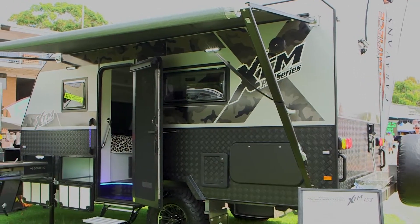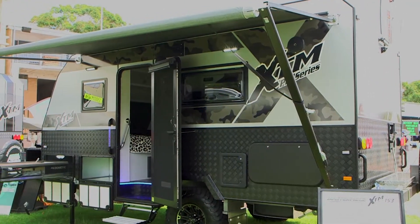It caught my eye, as I said, walking past, because it's a really smart looking caravan. It looks tough and the decals are beautiful and all that good stuff.